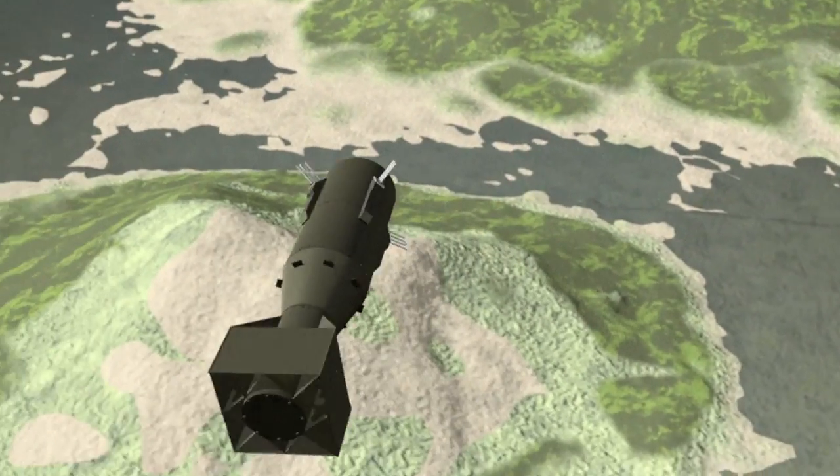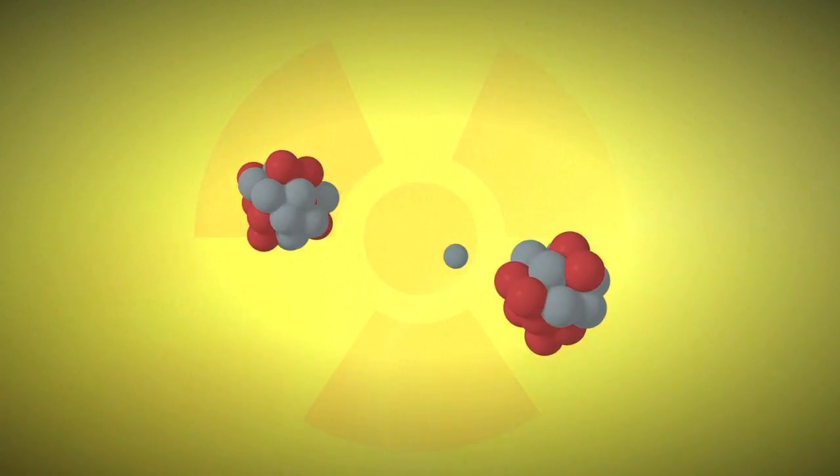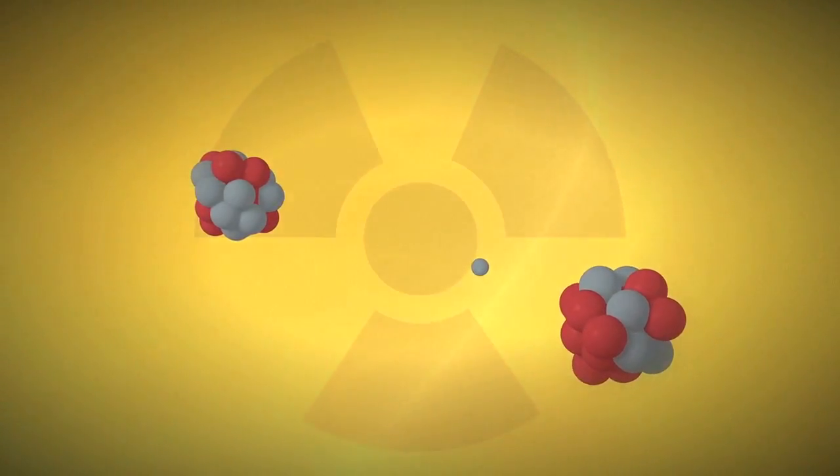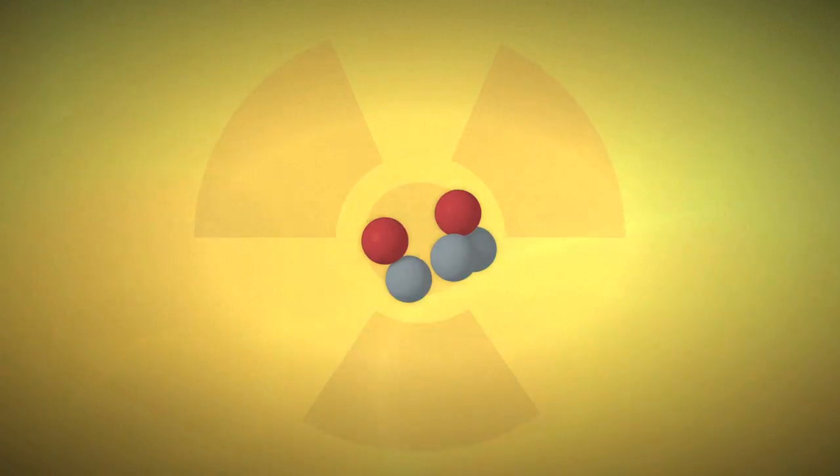Unlike atomic or A-bombs, where the explosion comes from the splitting or fission of a heavy atomic nucleus, hydrogen or H-bombs work on the principle of nuclear fusion, where two hydrogen isotopes combine.